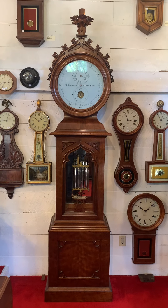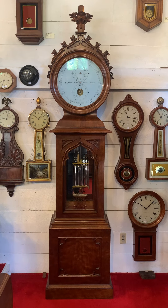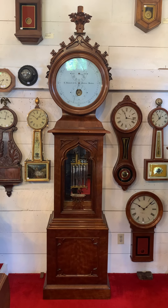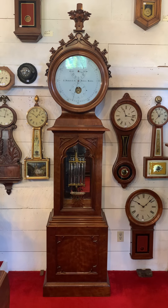I'm Sean Delaney with Delaney Antique Clocks, and today we're featuring a super rare floor-standing astronomical regulator Model 22, made by the E. Howard Clock Company in Boston, Massachusetts, circa 1866.